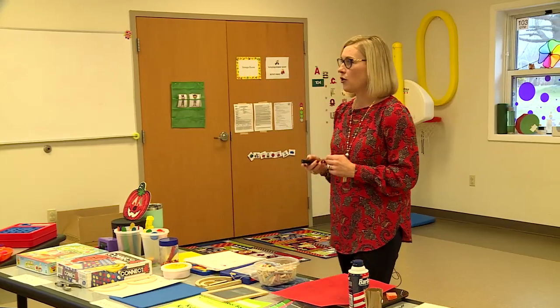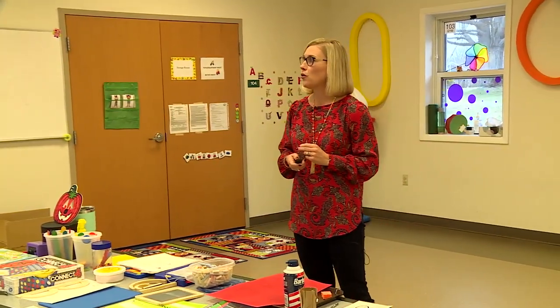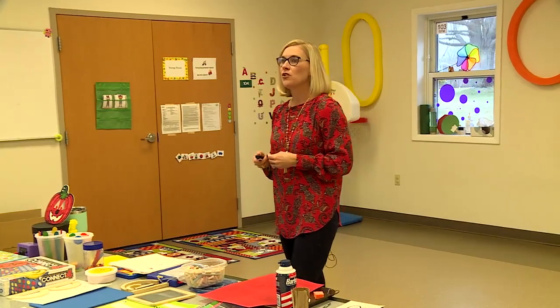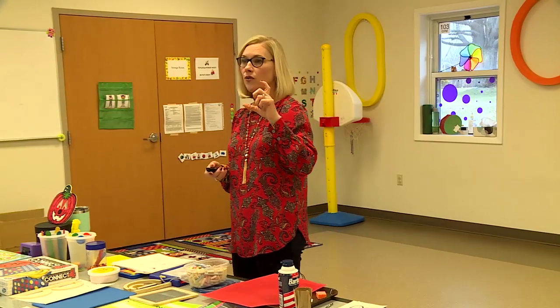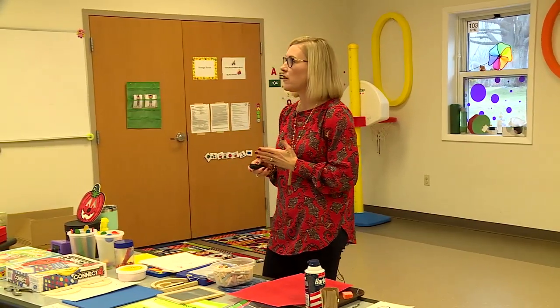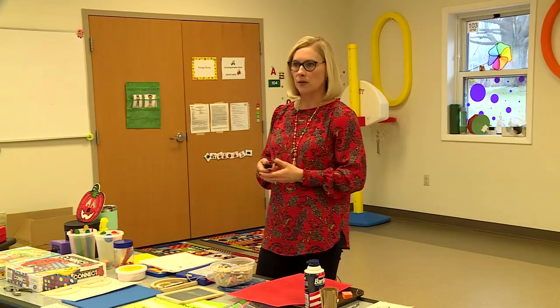By age five, we want to see the child's forearms stabilized on the table in a neutral position, stabilizing the paper with the helper hand. They should have most pre-writing strokes in place for letter formation: vertical line, horizontal line, diagonal lines, circle, square, cross, and triangle. By the end of preschool, most students can write their name — we encourage an uppercase first letter followed by lowercase letters, as that is expected in kindergarten.